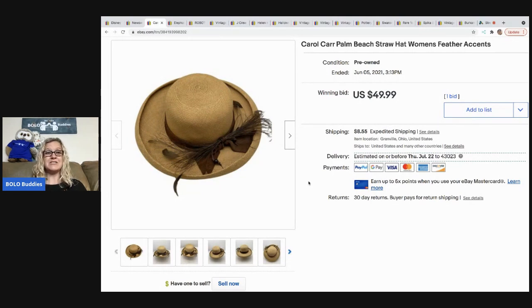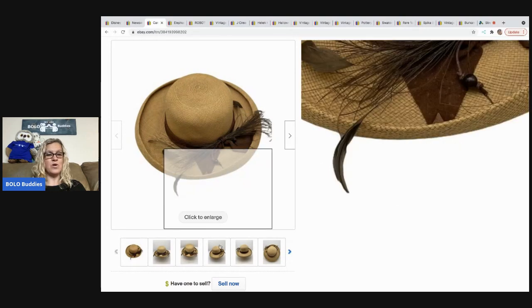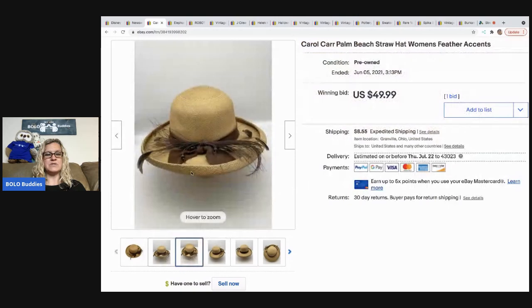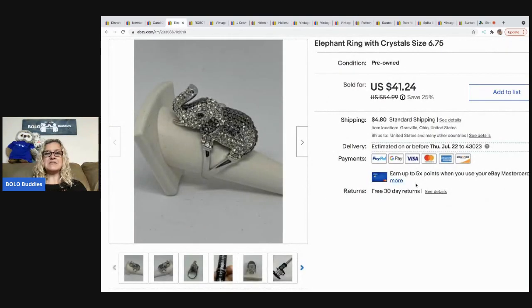The next item I sold is this Carol Car Palm Beach straw hat. Shout out to Butterfly Hustles for teaching me about straw hats. This one sold for $49.99 on auction and the buyer paid shipping. I picked it up at a garage sale for around three dollars — super cute.